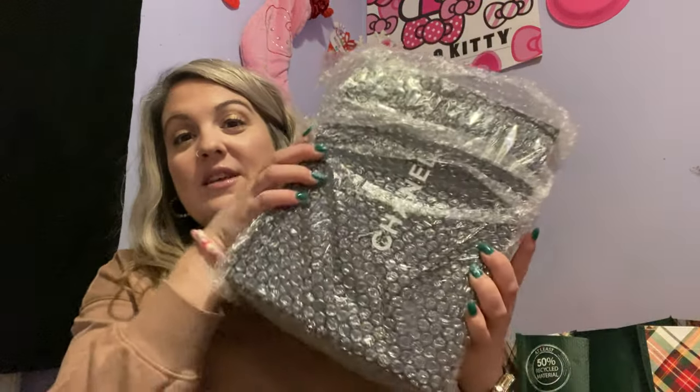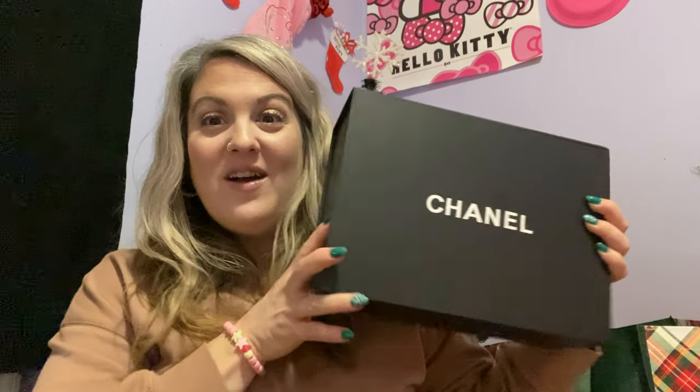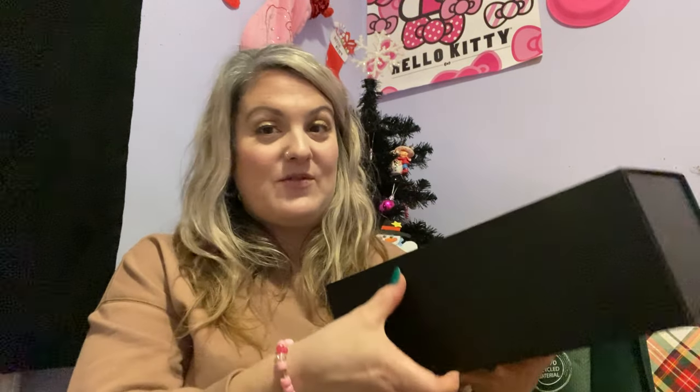It does come very well protected in this bubble wrap. I'm so excited — there's the box! I love it. It's very sturdy.